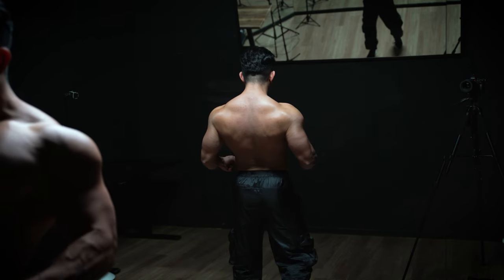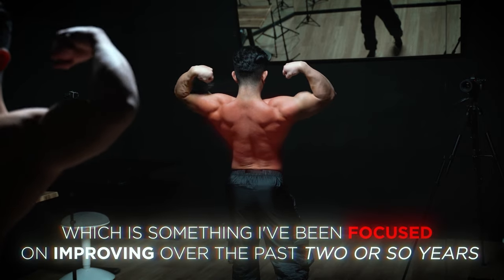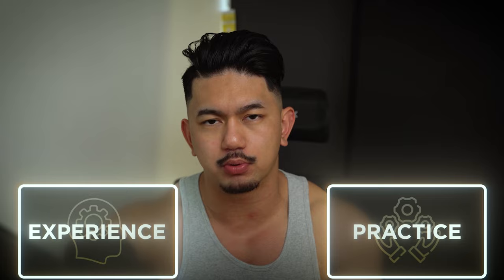Having said that, my posterior chain has always been a weak point, which is something I've been focused on improving over the past two or so years. Understanding your genetic strong points — which you'll only really be able to determine through experience and practice — will eventually heavily influence how you design your training program.